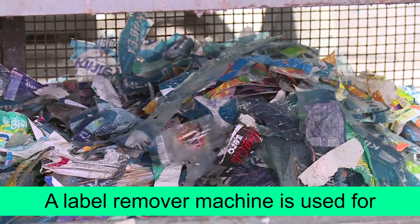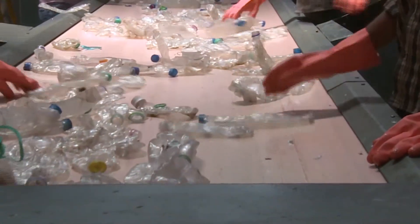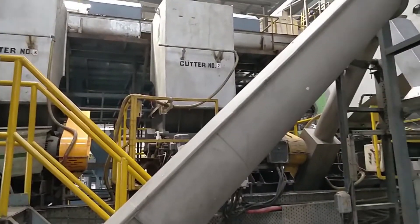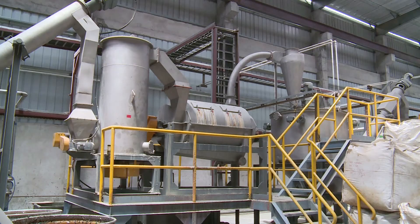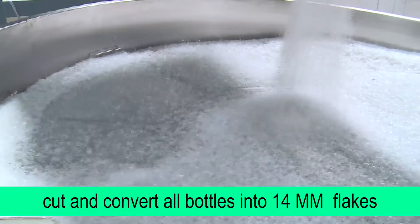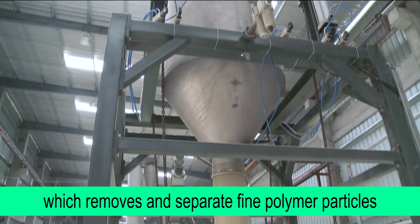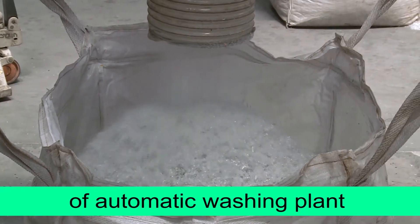In the continuing process, a label remover machine is used for removing labels, followed by sorting which removes PVC and metal pieces if any are left unsorted. These are sent to the grinder section, where a grinding machine cuts and converts all bottles into 14mm flakes, which again undergo a final cleaning and separation process. This removes fine polymer particles, and the bottle flakes are the final product of the automatic washing plant.